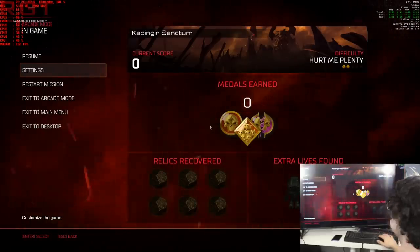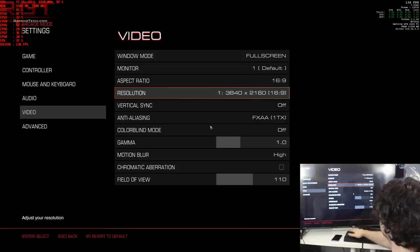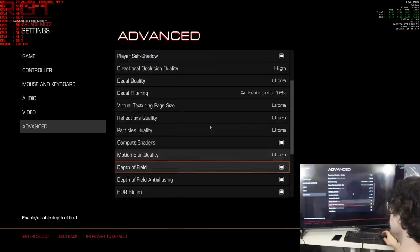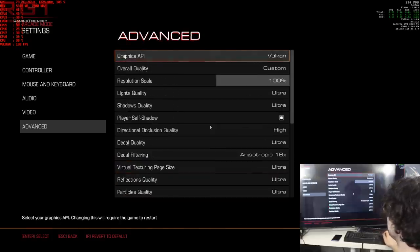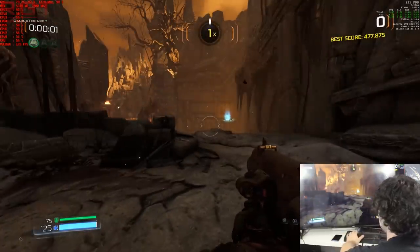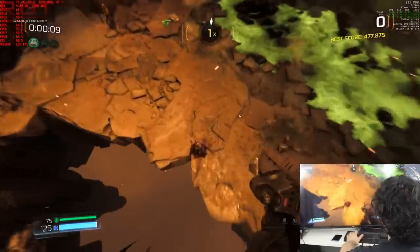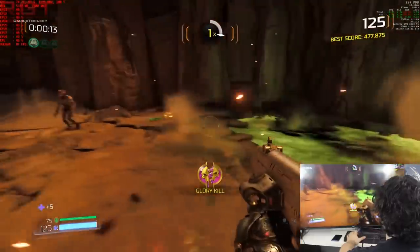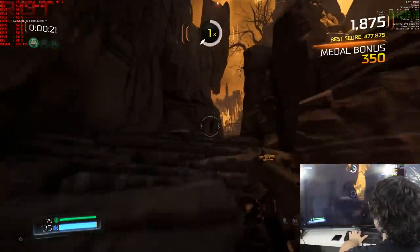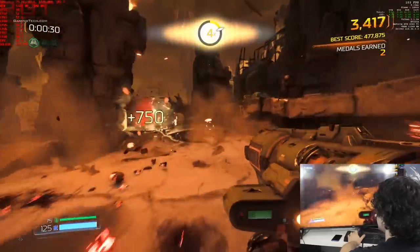Now we're going to start Doom 2016. With hyperthreading enabled, the resolution is at 4K. The field of view is 110 and under advanced options, we are basically all maxed out. This is going to be punishing the GPU as much as you can possibly do with Doom, unless we were to start doing downsampling. CPU bound is not even slightly the issue — we are for all intents and purposes barely touching the 50% mark.